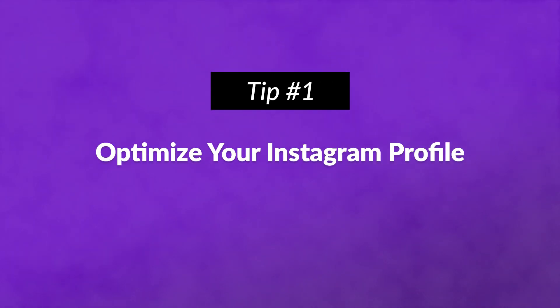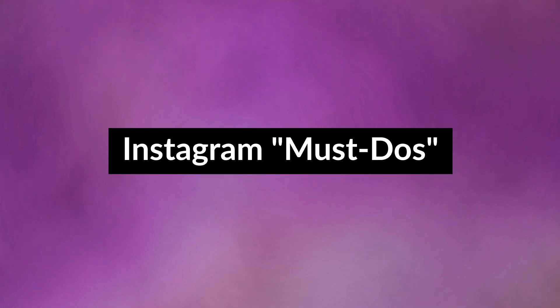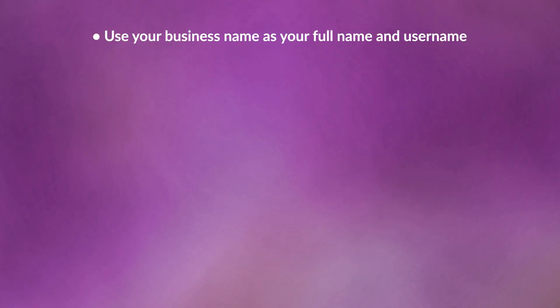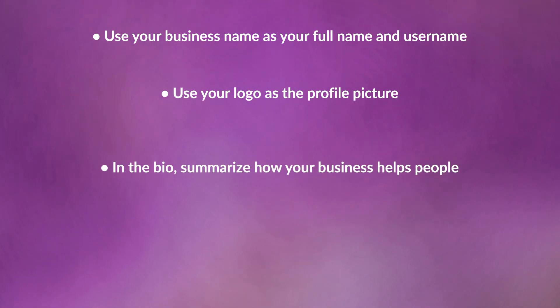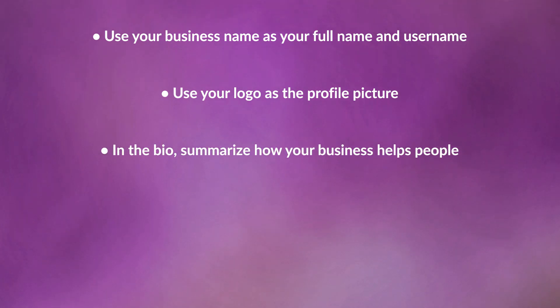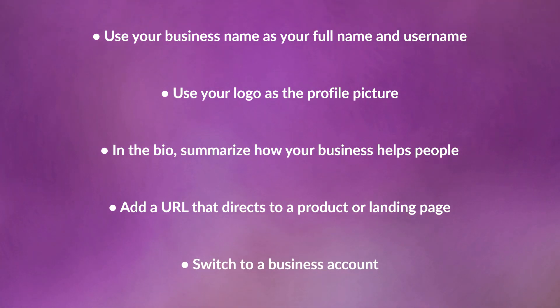Number one: optimize your Instagram profile. There are a few must-dos when creating an Instagram account and profile. Use your business name as your full name and username if possible. Use your logo as the profile picture, and remember that it's going to be cropped into a circle. In the bio, summarize how your business helps people. Add a URL that directs to a product or landing page that you're currently promoting. And finally, switch to a business account, which comes with more in-depth insights.